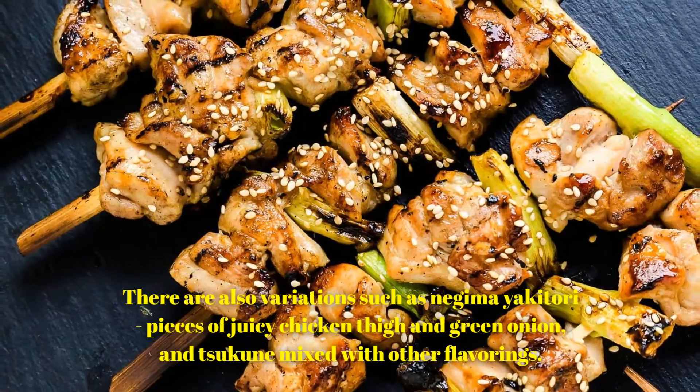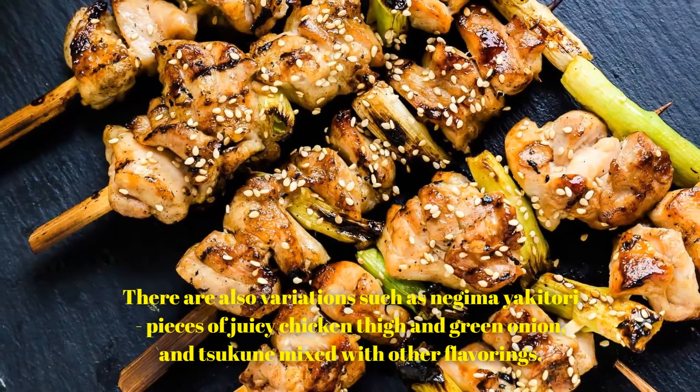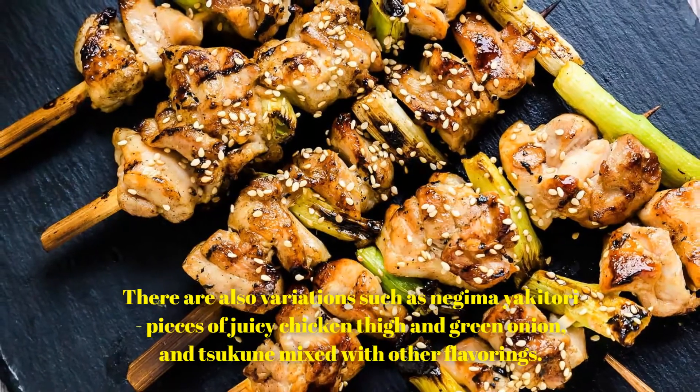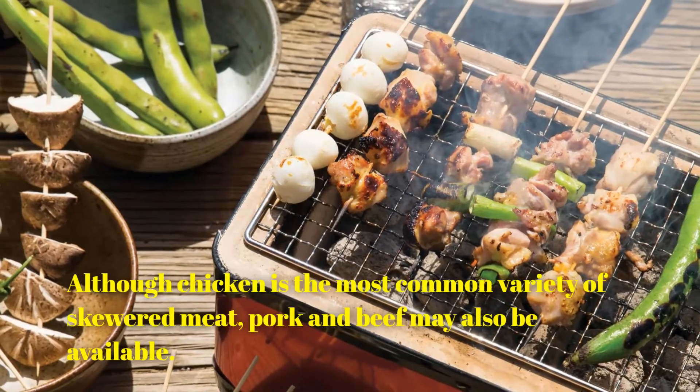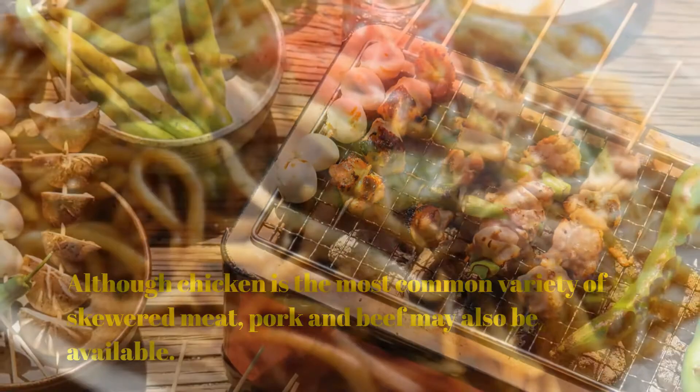There are also variations such as nagima yakitori — pieces of juicy chicken thigh and green onion — and tsukane mixed with other flavorings. Although chicken is the most common variety of skewered meat, pork and beef may also be available.